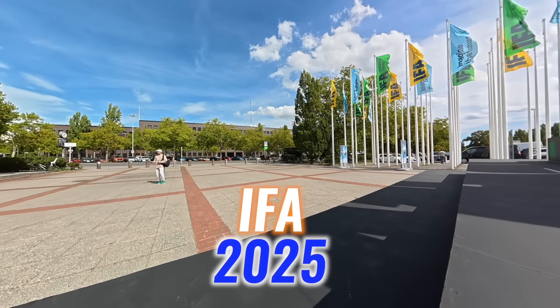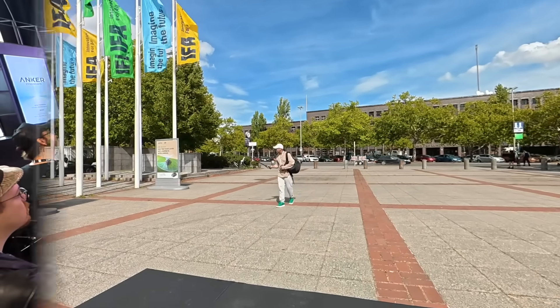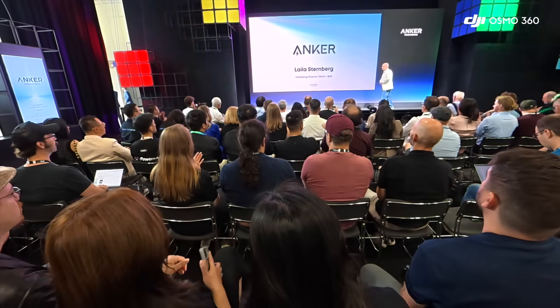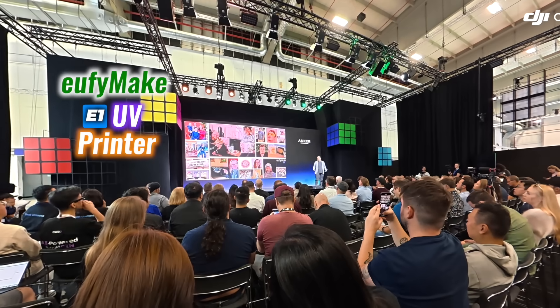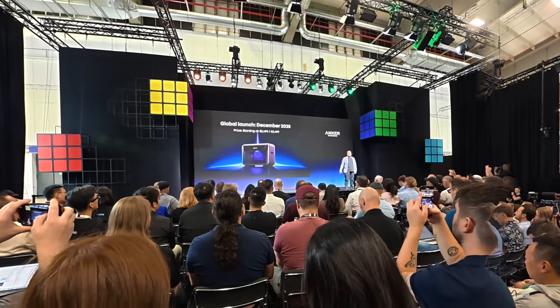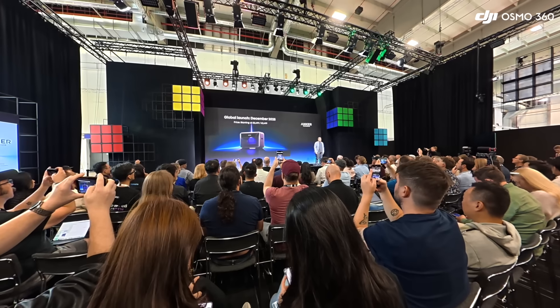IFA 2025 in Berlin was buzzing with energy, and on September 4th, Anchor Innovations took over the dream stage in Hall 25. The showcase leaned on cinematic videos and polished speeches to roll out their lineup. The first reveal that caught my attention was the Eufy Make E1 UV Printer — it felt like Anchor wanted to shrink industrial power into something personal.